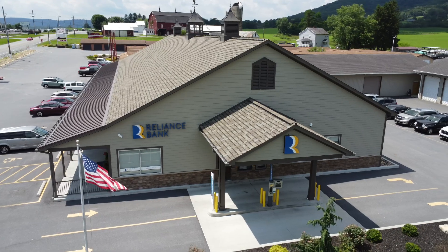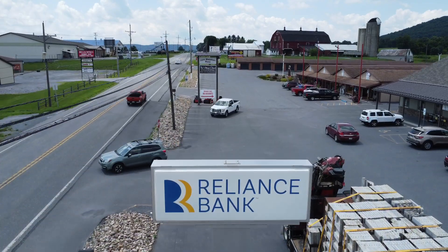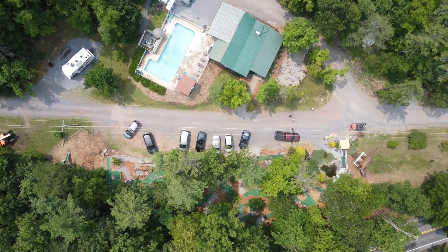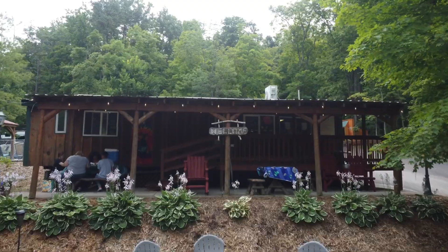This commercial in particular — the morning of, we had actually set out just to get B-roll of the Martinsburg branch for a different commercial for Reliance Bank. While we were there, we struck up a conversation with Valerie, who handles commercial loans out that way. She was telling us about an interesting business near Racetown miniature golf course — a campground that rents out all sorts of cabins and campers to people. They'd been doing that for a number of years.